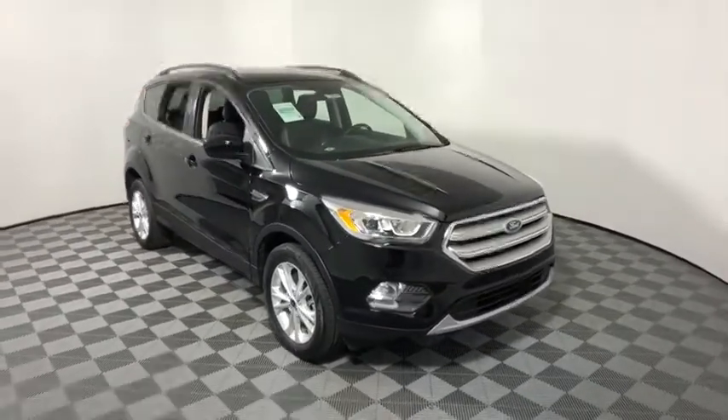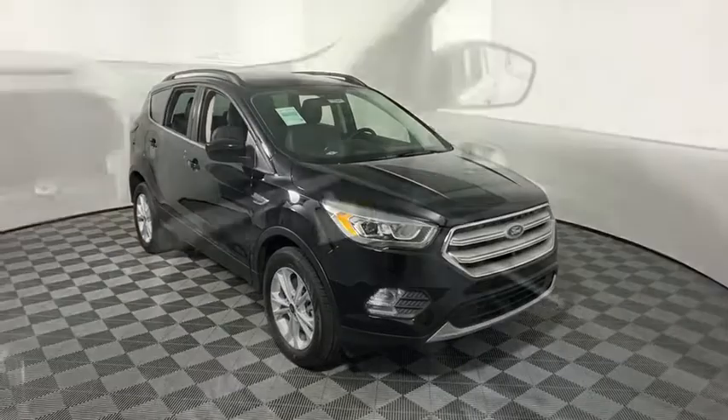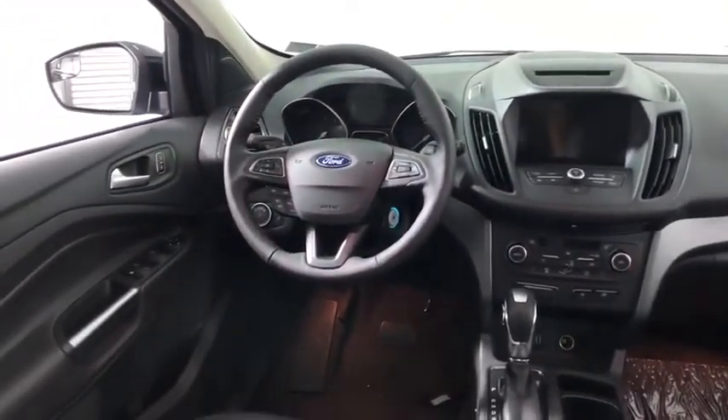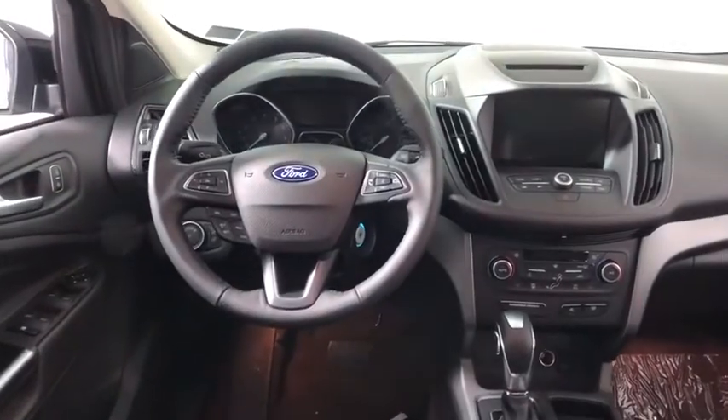Power liftgate, traction control, dual airbags, power steering, alloy wheels, four-wheel disc brakes, electronic stability control, fog lights, CD player.